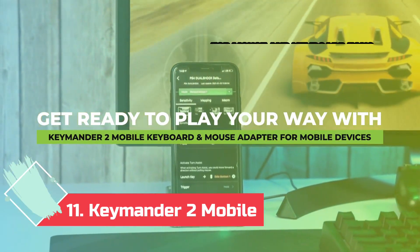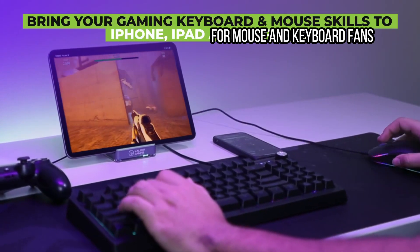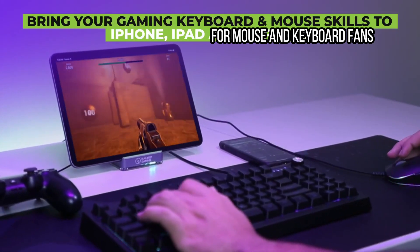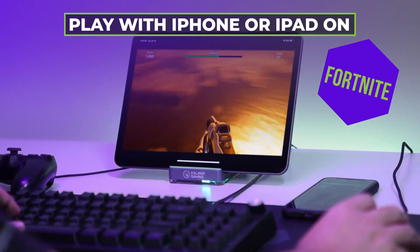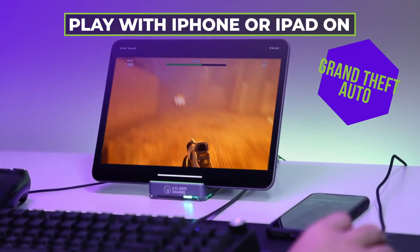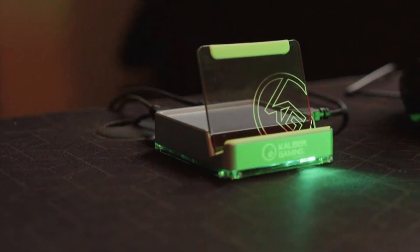Number 11: Keymander 2 Mobile, for mouse and keyboard fans. For some of us, playing a first-person shooter just doesn't feel right without a keyboard and mouse. This unusual niche device enables you to play on an iPhone, iPad, or Android phone with a wired or wireless keyboard and mouse, but it does so in a confusing, cobbled-together kind of way.